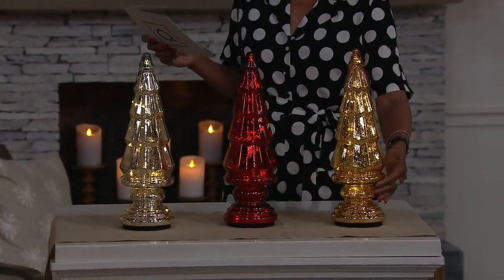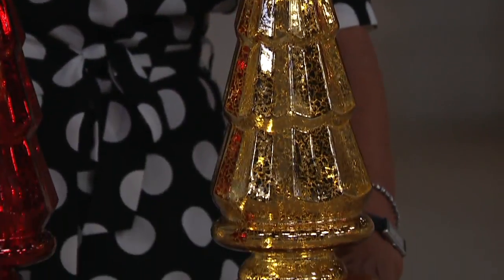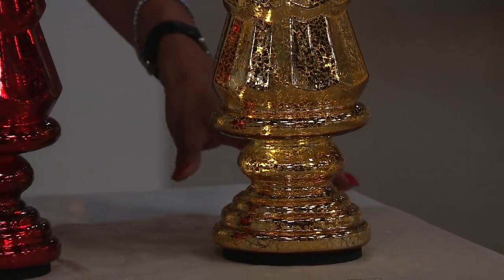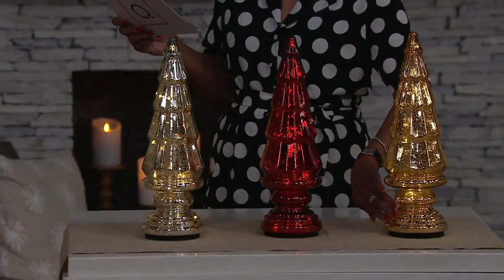The one here on the end is the gold — it's magnificent. It's elegant, it's sophisticated, it's everything you would expect from Dennis Basso. I love that the tree is on a pedestal stand. Imagine this on a mantle, on a tabletop, as a centerpiece. You can decorate around it if you want.